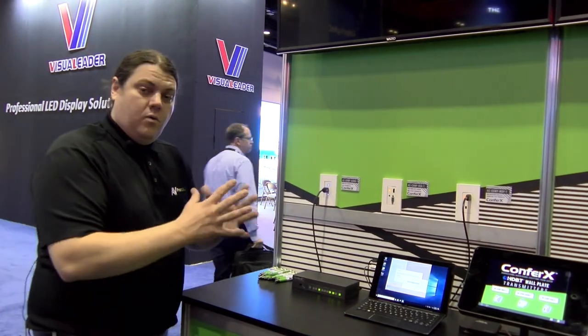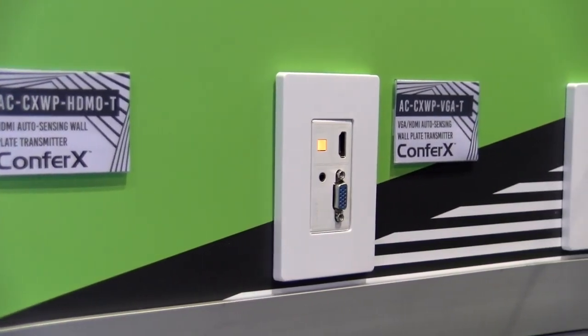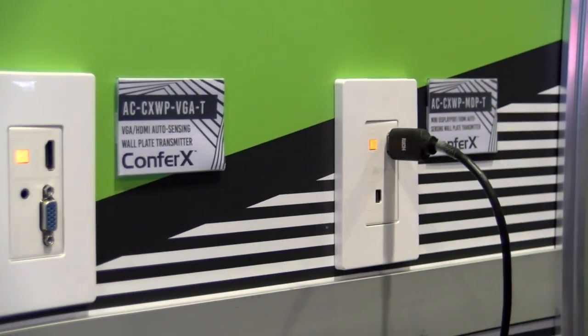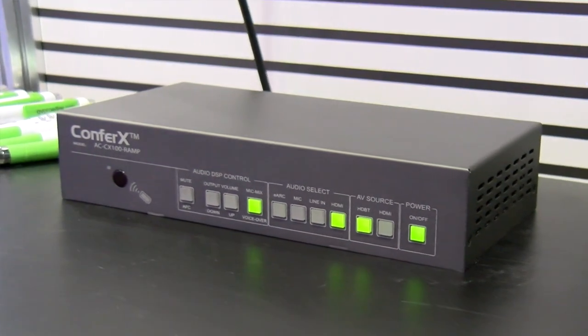So I'm going to run you through how we use them. These nice sleek wall plates are HDBaseT transmitters that can send an HDMI signal 100 meters. What it does is you can go into a receiver directly into a projector, or you can go into a display.